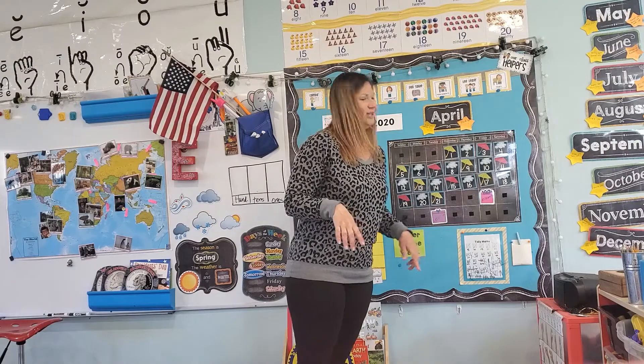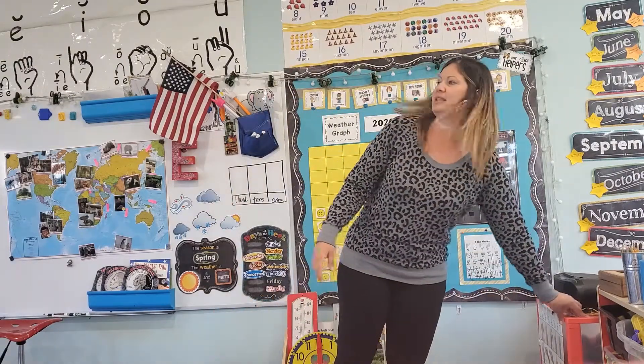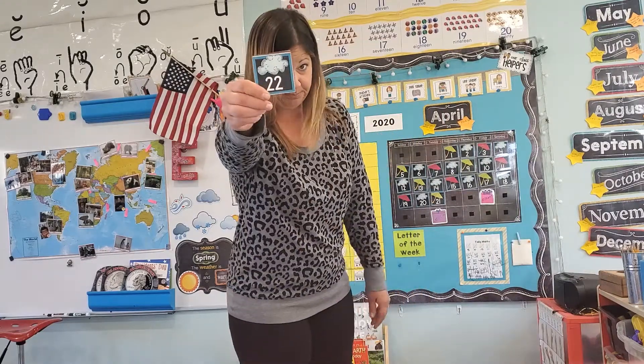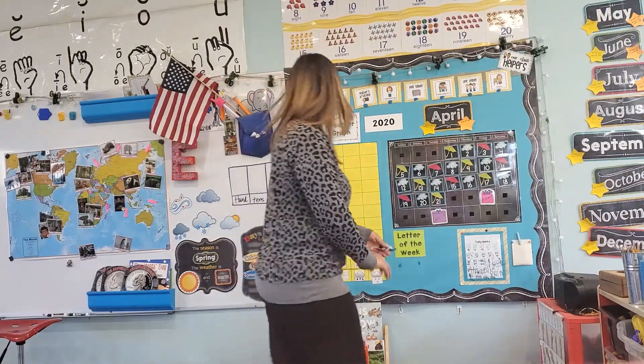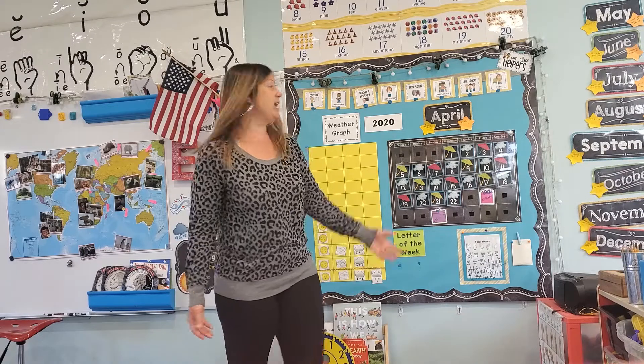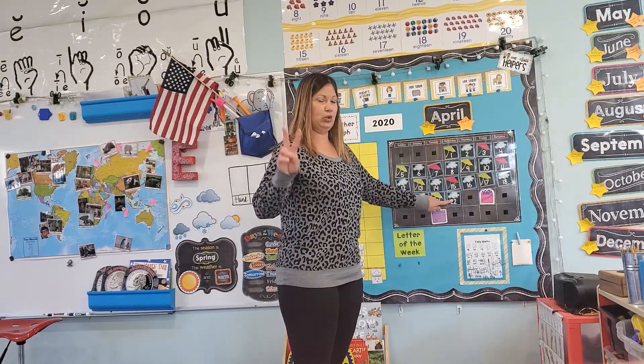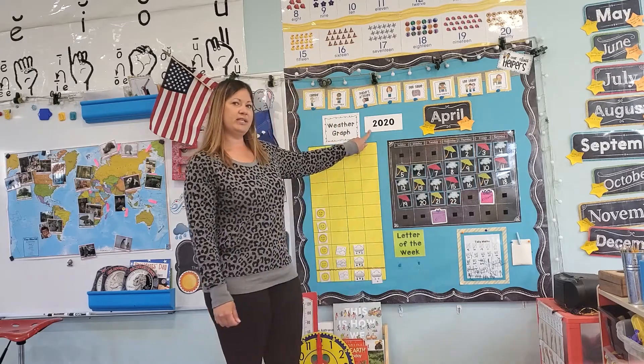What comes after green umbrella? It's pretty easy, because you know what goes in between the umbrellas. It's something that's in the sky today — cloudy. Today is Wacky Wednesday, April 22, 2020.